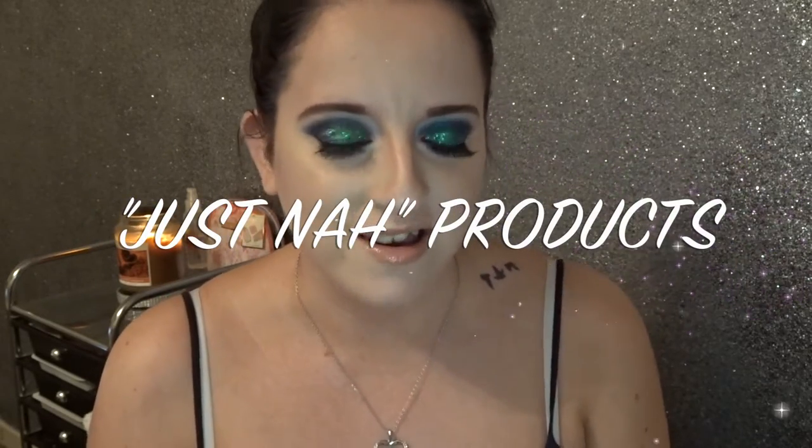Hey guys, welcome back to my channel. This video is going to be products I either dislike or that I won't be repurchasing anytime soon. I'm actually cleaning out some of my makeup drawers. There were quite a few things I had to pass on because they were either the wrong colour or just aren't really of much use to me. I've been meaning to do this for absolute ages. This makeup look by the way — I have done a tutorial on it. It's quite dark, blue and green. I was just experimenting a little bit and using some new glitter products I've received. I'll link it down below for you.